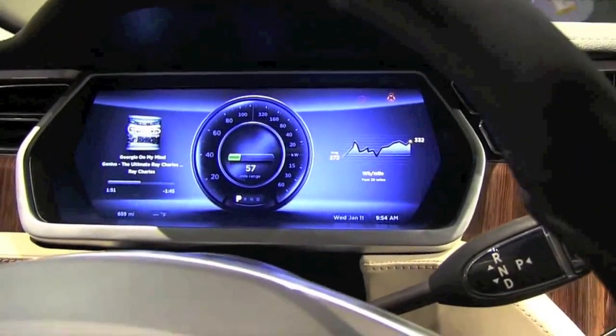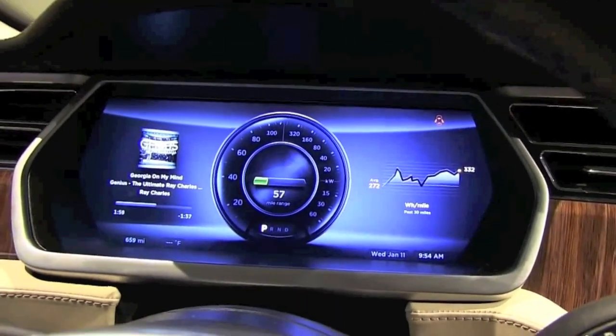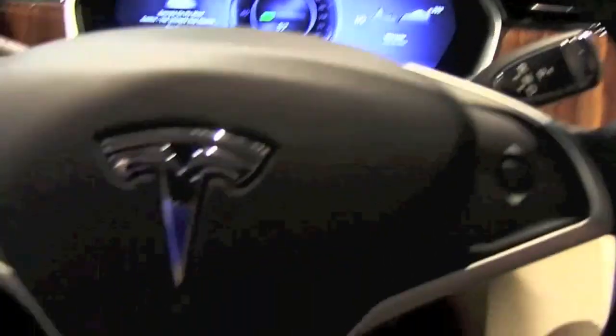This car is a 4 door 5 seater and also has a panoramic sunroof as well. This car will be released within the next few months.